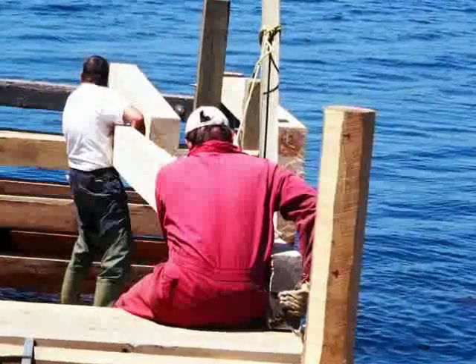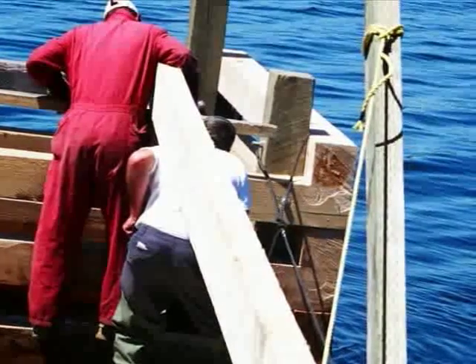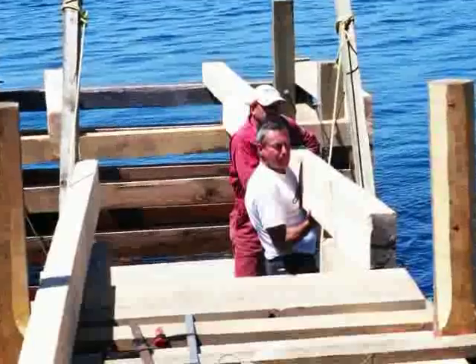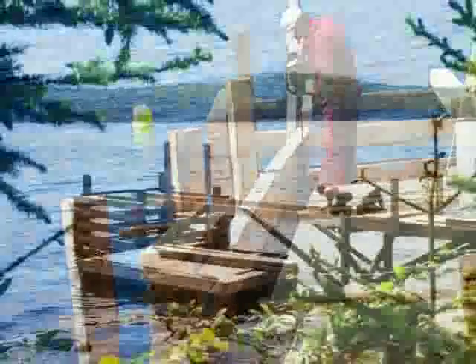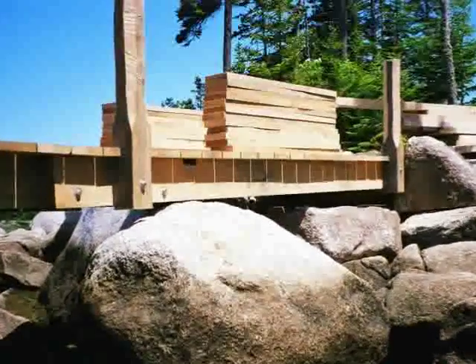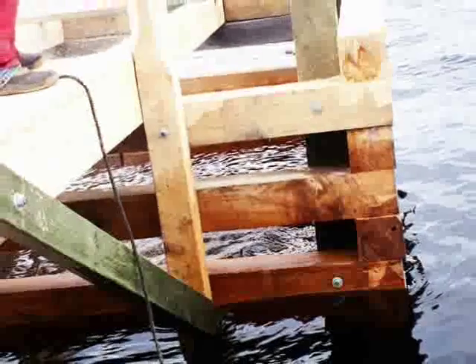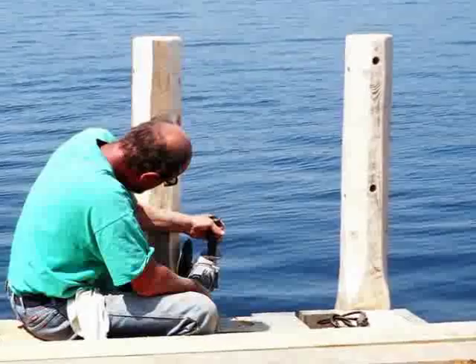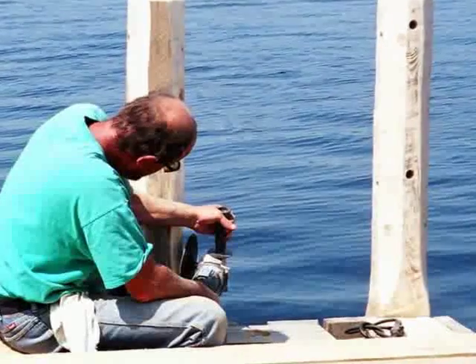Here, they are placing the hemlock on the edges. Here, Donnie is pre-drilling the carrying beam to take the galvanized bolts.